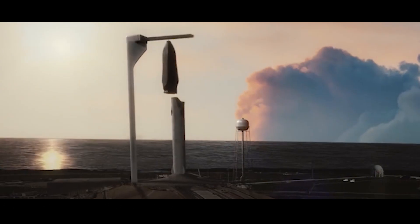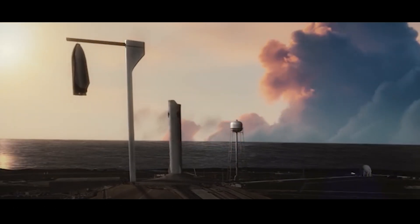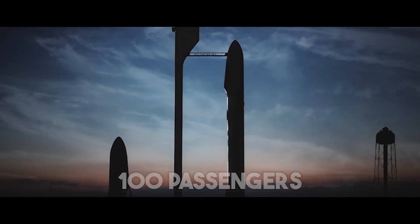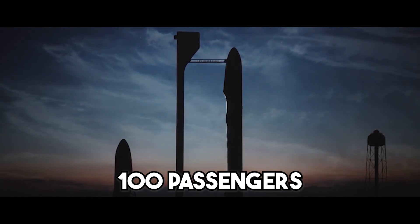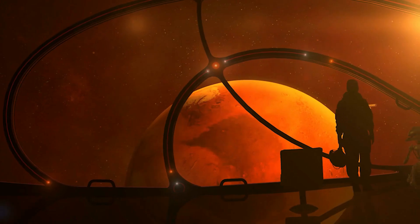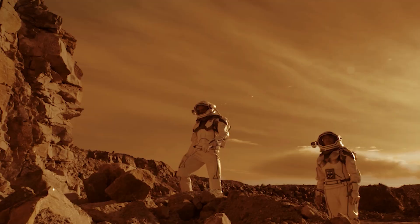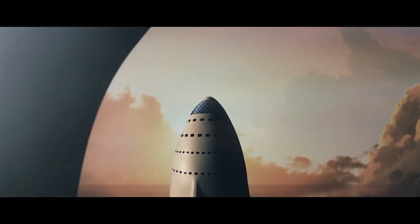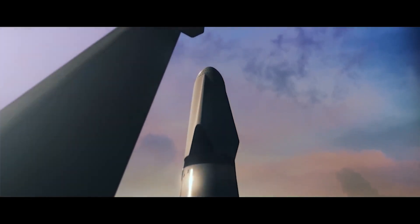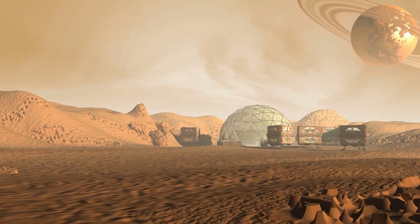According to SpaceX's projections, each rocket booster may be used a thousand times, each tanker 100 times, and any spacecraft at least 12 times. Each spacecraft would likely transport fewer than 100 passengers on the initial voyages, but projections show that figure will rise to over 200 in the not-too-distant future. An estimated 40 to 100 years after the first Martian mission would be needed to successfully colonize the Red Planet with 1 million people. Since the rockets may be fired again and again, the ships can return to Earth anytime necessary, and human settlement on Mars can begin once a few unmanned cargo supply missions have landed on the Red Planet.